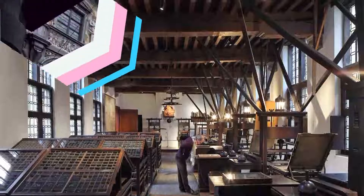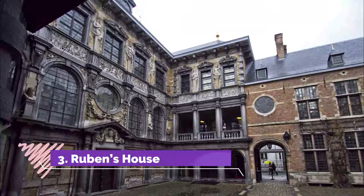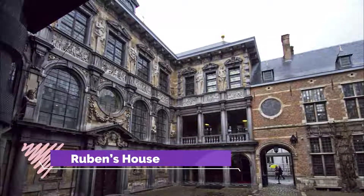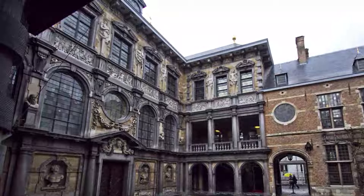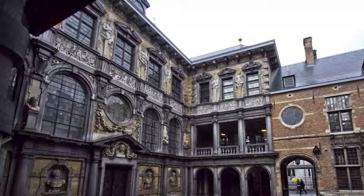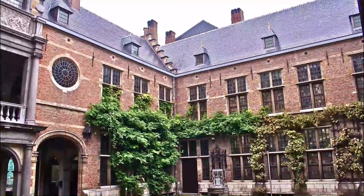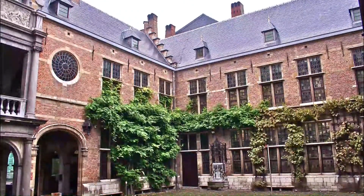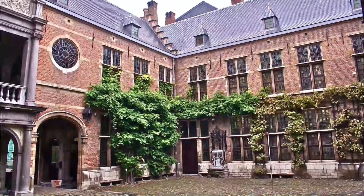Number three: Rubens House. Rubens House is the former home of the painter Peter Paul Rubens. The home was built by Rubens himself as both a place to live and also as a studio for him to work in. The building was in a bad way prior to restorative work that began in 1937, but with some careful work the building has now returned to its former glory.